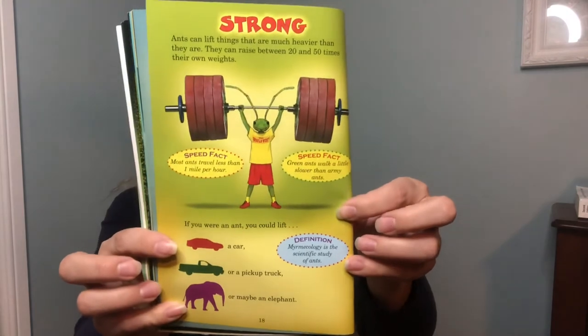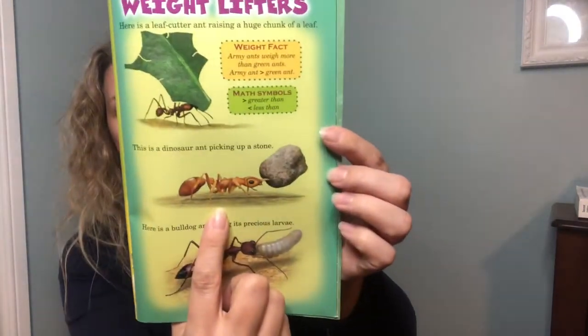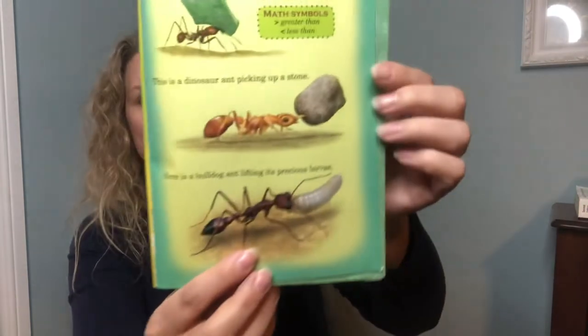Ants can lift things that are much heavier than they are — they can raise between 20 and 50 times their own weight. If you were an ant, you could lift a car, a pickup truck, or maybe even an elephant! Here is a leafcutter ant raising a huge chunk of a leaf. This is a dinosaur ant picking up a stone. And here is a bulldog ant lifting its precious larvae.